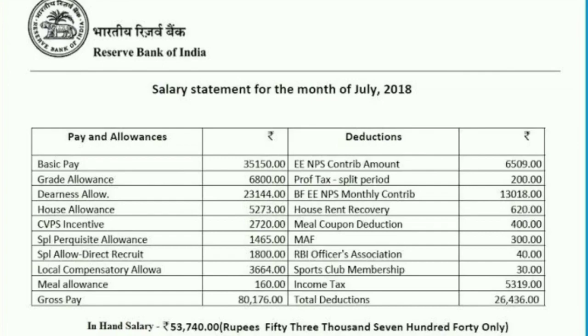From this salary slip you can get an idea of the benefits of becoming an RBI Grade B officer. Sports club membership costs just ₹30 per month — a direct membership elsewhere would cost over ₹1,000. You also get RBI Officers Association membership. For just ₹620 deducted, you receive government accommodation or a government quarter, which is a very significant benefit.